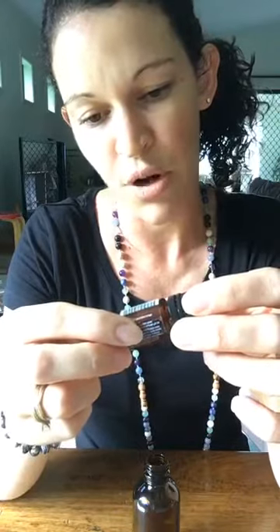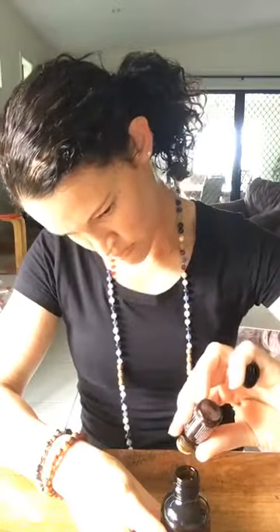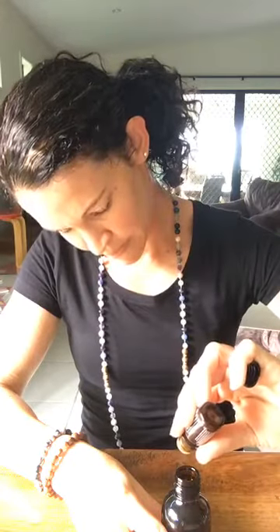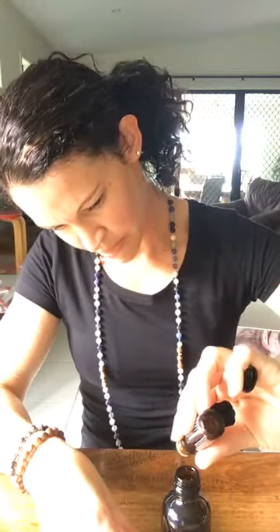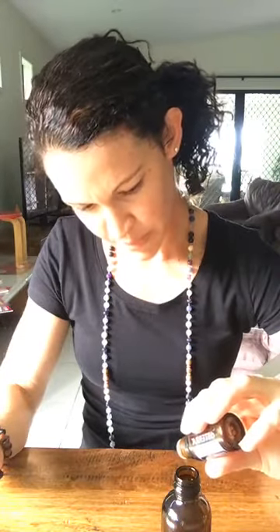I'm going with Whisper — our blend for women. It has fractionated coconut oil, patchouli, bergamot, Hawaiian sandalwood, rose, jasmine, and ylang ylang — just a beautiful feminine blend. I'm going to put 15 drops of Whisper into my bottle, then 15 drops of ylang ylang, and then 5 drops of Elevation as well.